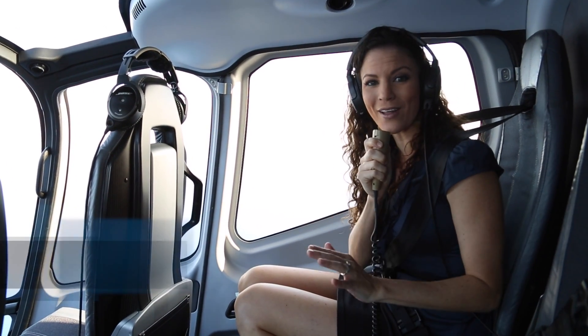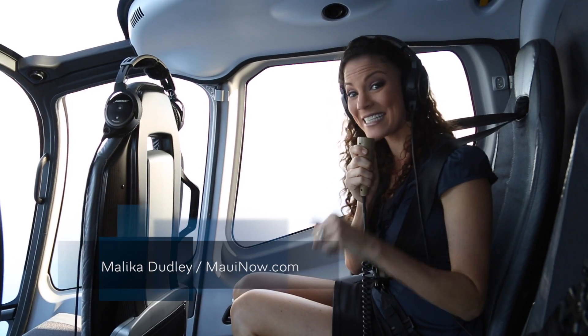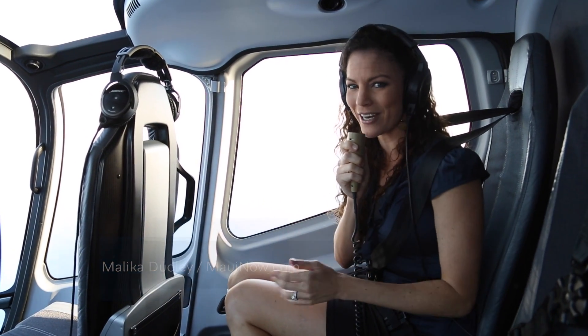Aloha, I'm meteorologist Malika Dudley. We're aboard a Blue Hawaiian helicopter and we're talking about our weather features here. If you missed our other weather videos, make sure to visit our website MauiNow.com. But today, we are talking about our prevailing winds and the weather that it produces.